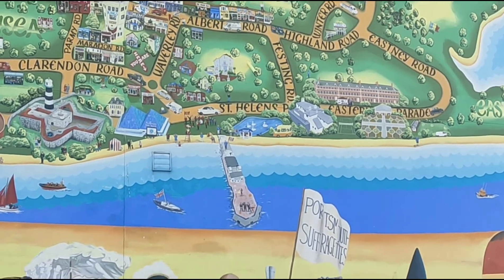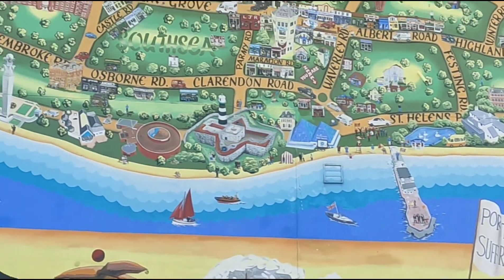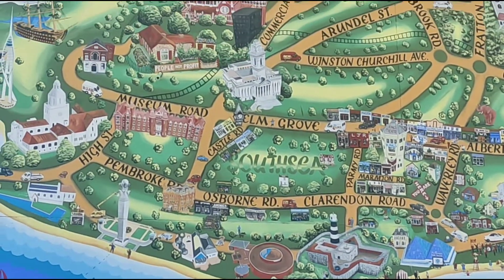An interesting part about this mural is that since 1998 there have been additions going on into this every three to four months.